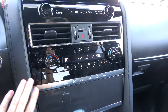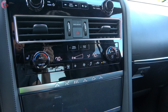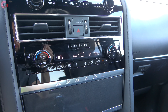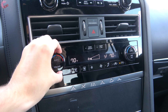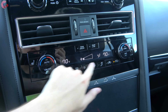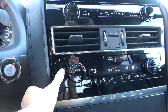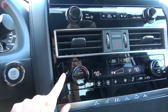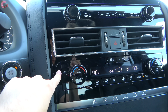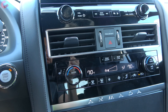The updated climate control setup is a three-zone automatic system standard on all models, very simple to use with nice quality knobs to adjust temperature and physical buttons below. Off to the side there is three-stage seat heating included on all but the very base Armada. Ventilation requires the fully loaded Platinum trim.